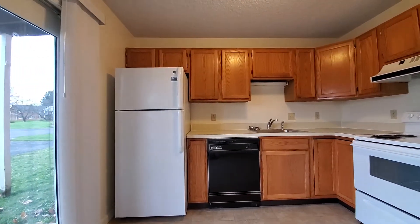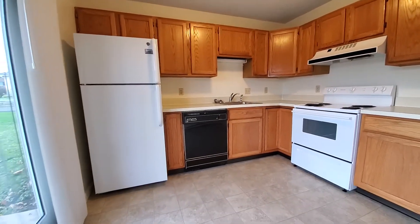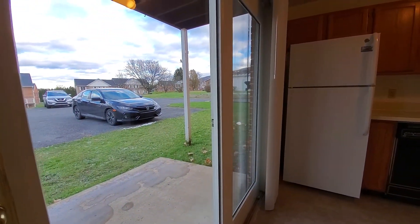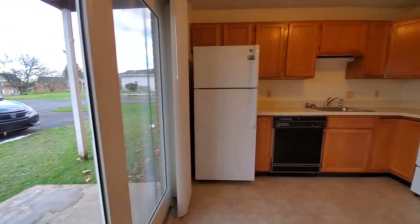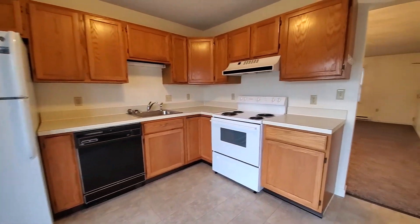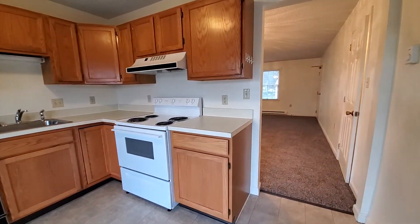This spacious kitchen includes a dishwasher in addition to the stove and refrigerator. You have a view of the sliding glass doors here that lead out to the private patio and parking lot. We'll see a snippet of the back of the building and parking lot at the end of this video.